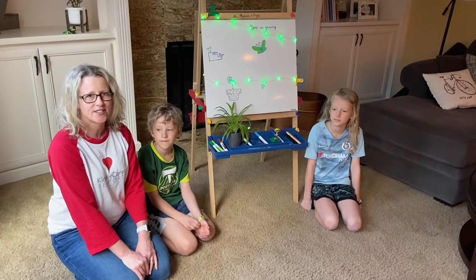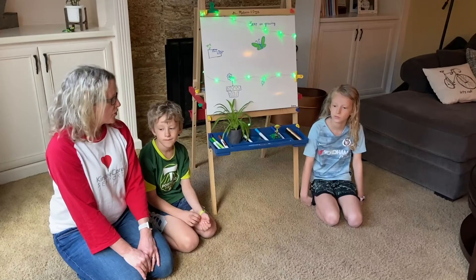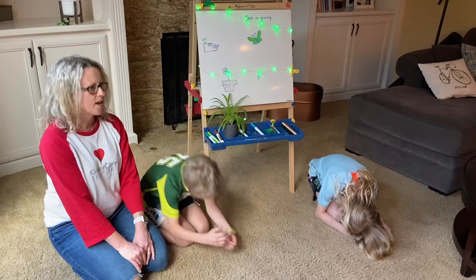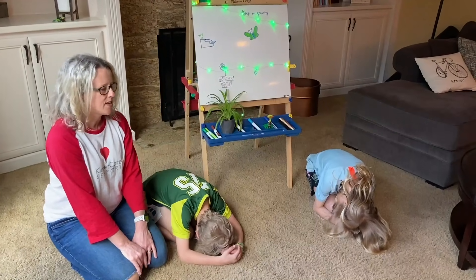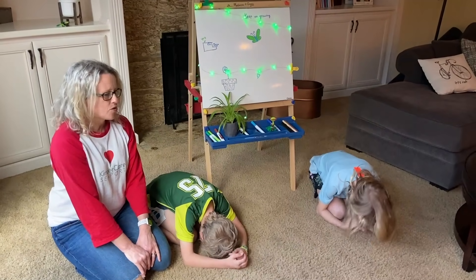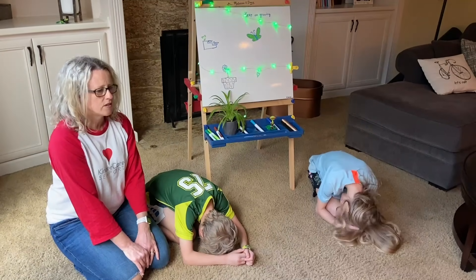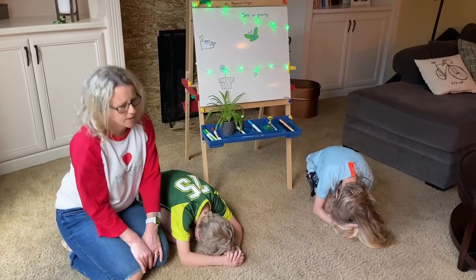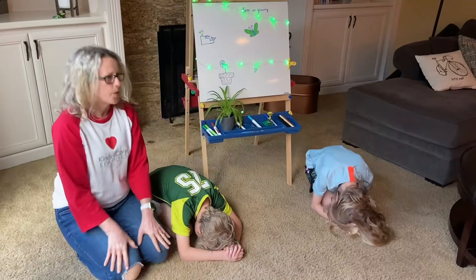And so we're going to do a little activity next that you can try at home. Let's demonstrate. Why don't you two curl into a ball, and I'm going to say some words. When I say a word with the G or GR sound, I want you to start to grow into a tree. Okay, let's start.